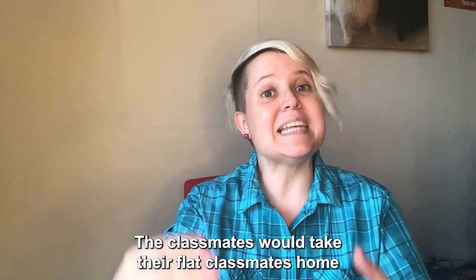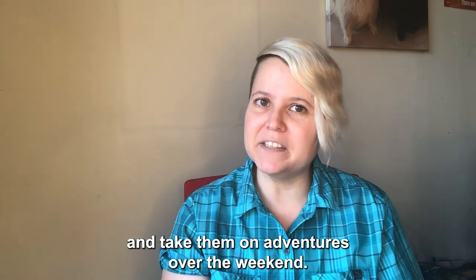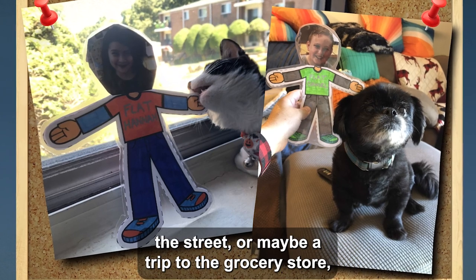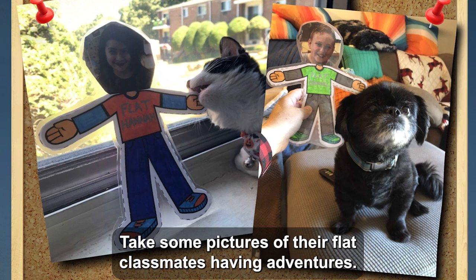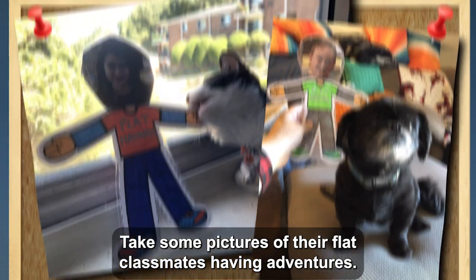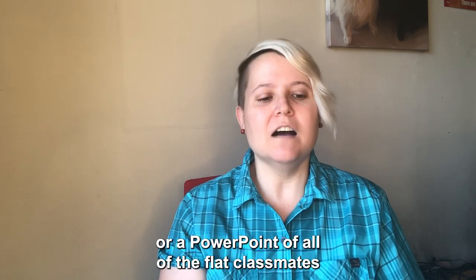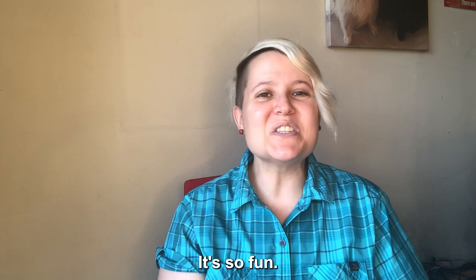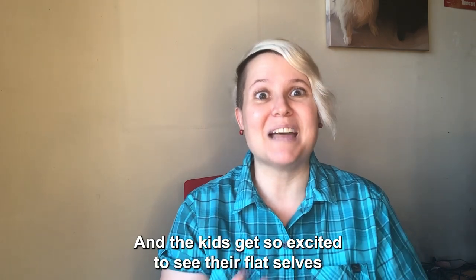The classmates would take their flat classmates home and take them on adventures over the weekend — little adventures like a walk down the street, a trip to the grocery store, or to the mall — and take some pictures. Then the teacher can put together a Google Slideshow or PowerPoint of all the flat classmates having their adventures. It's so fun and the kids get so excited to see their flat selves having adventures.